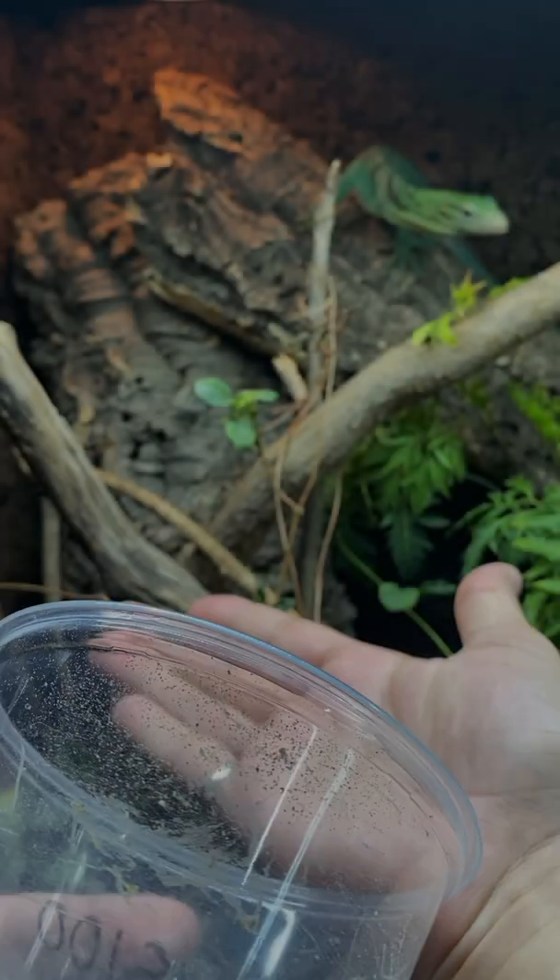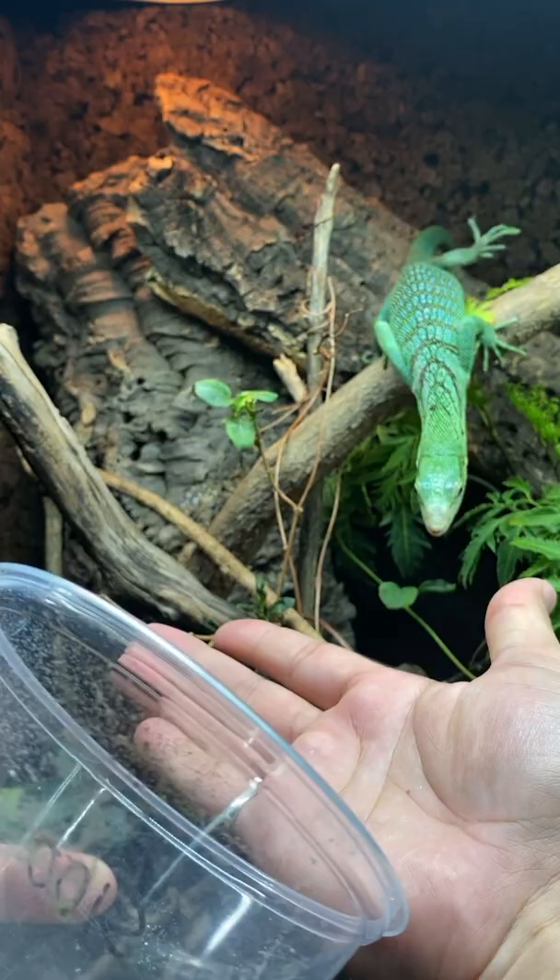This is Basil. He's a green tree monitor, scientific name Varanus prasinus, and we've been working on some taming because he can be pretty skittish.